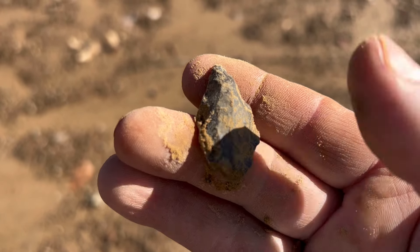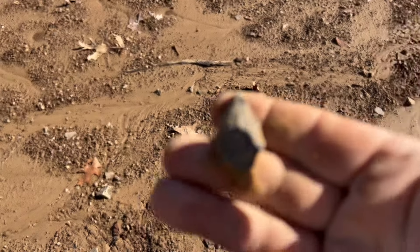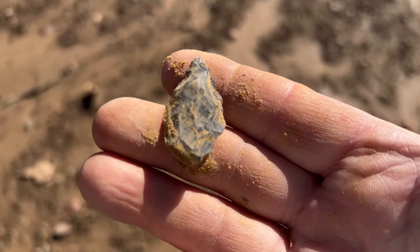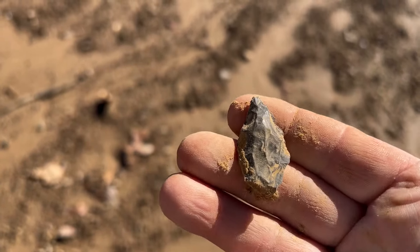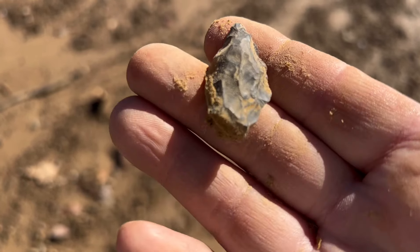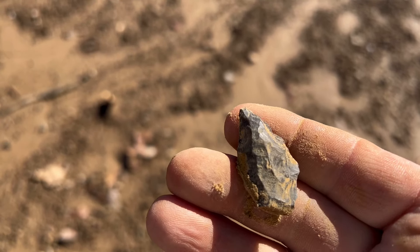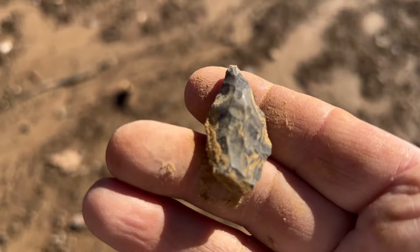There's another little point. I know I'm complaining and a lot of people say, 'You find a lot of stuff, you ain't got no reason to complain.' But I'm never happy — I always want more. I could find 20 of these in one day and still want something more.